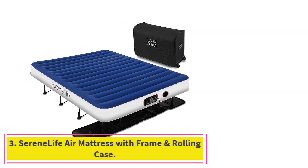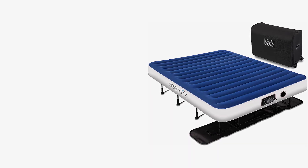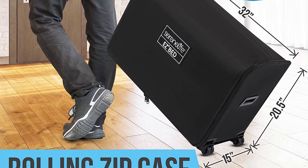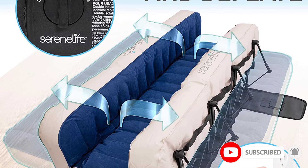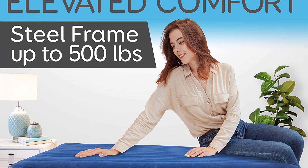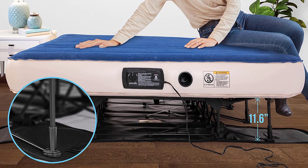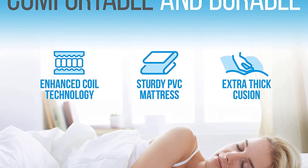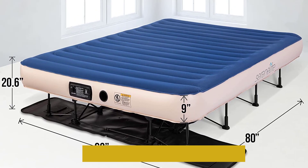At number 3: the SerenLife Air Mattress with Frame and Rolling Case. The SerenLife Easy Air Mattress has high-end features that make sleeping on an air mattress even better. It is more expensive than other options on the market, but the extra features make up for the higher price. There is an internal air pump, a built-in frame, and different settings for firmness. The company says it will only take three minutes to fill and deflate, and it opens and closes on its own. The pump is controlled by a dial on the side of the mattress.